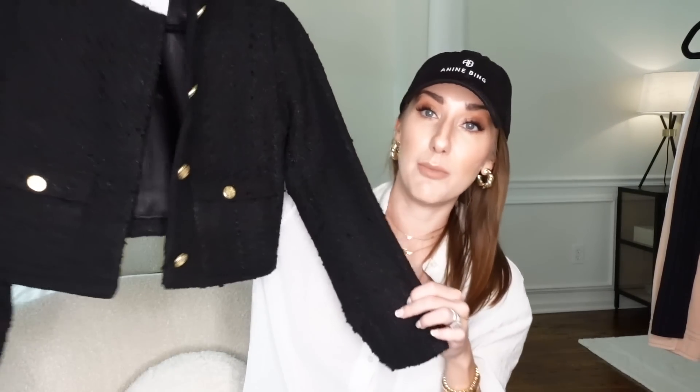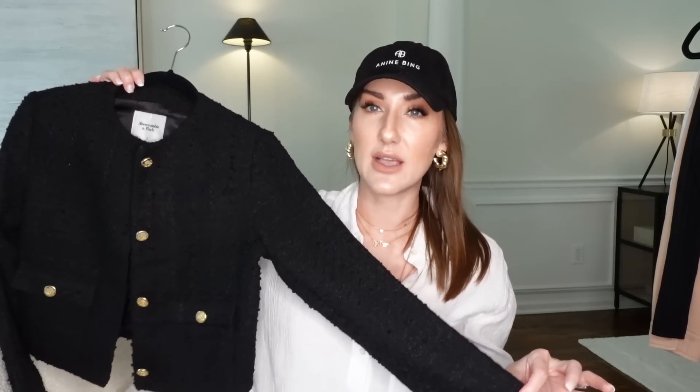I want to get this in a few other colors because I really love the fit. If you're going to order anything from Abercrombie, this is such a good piece. I posted it a lot on my Instagram — it's one of those things I've been wearing on repeat. It's so great going into the fall. It's lined with silk, it's got these beautiful buttons, and it also comes in ivory and navy. The ivory is so good and so tempting. Mine's a small because I wanted it to be a little more fitted, but you could definitely size up.